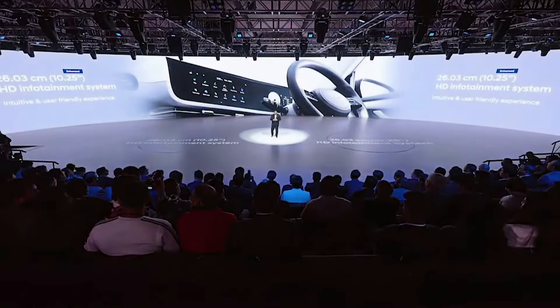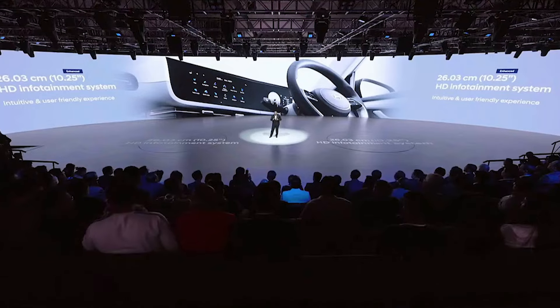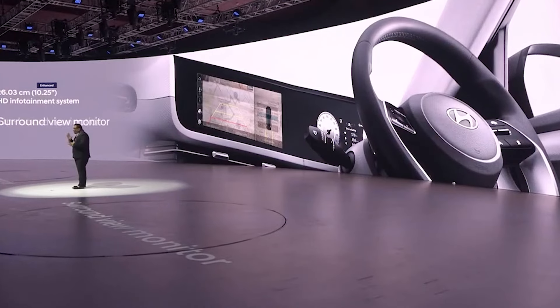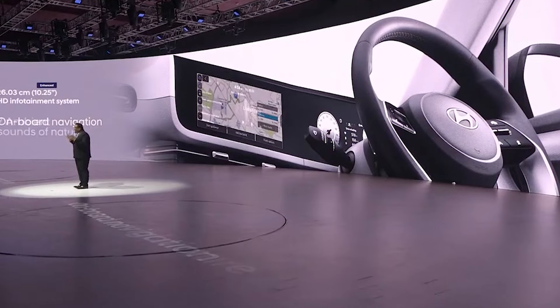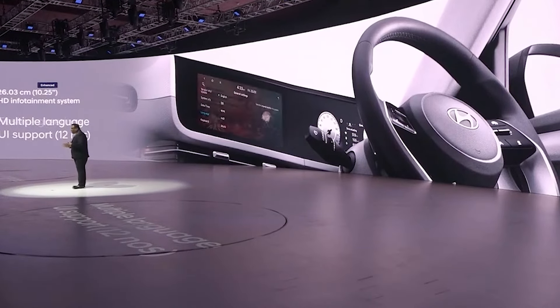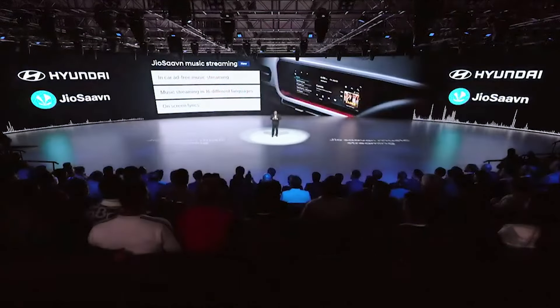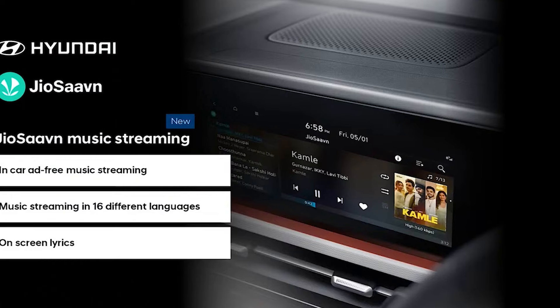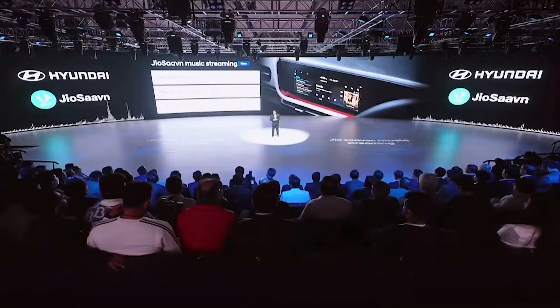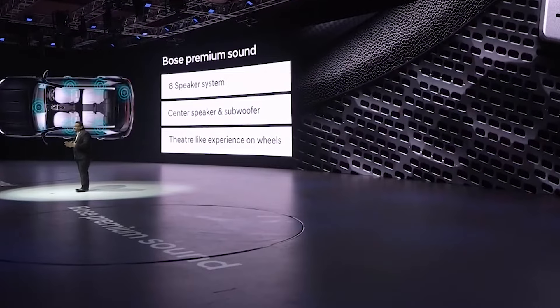The digital cockpit of the new Hyundai Creta boasts the highly intuitive and user-friendly 10.25-inch touchscreen infotainment system, equipped with 360-degree surround-view monitor, onboard navigation with 3D maps, 7 ambient sounds of nature, 12 language UI support including 10 regional languages, and festive message display. The new Hyundai Creta also comes with in-built Jio Savan app with one year of free subscription, ensuring seamless music and digital content on the go. The Bose premium sound system delivers a theatre-like immersive sound experience with 8 strategically positioned high-performance speakers.